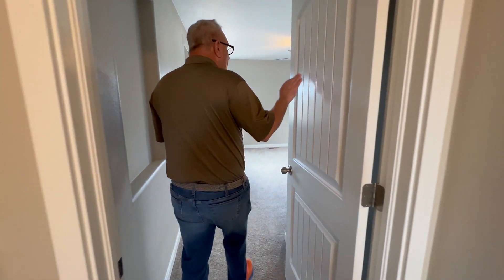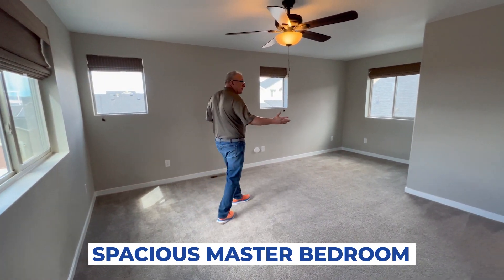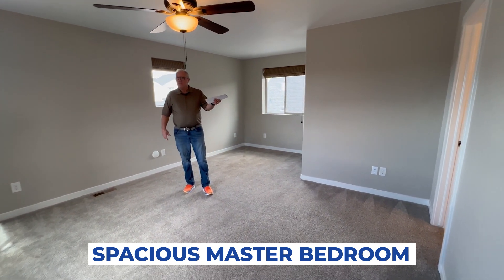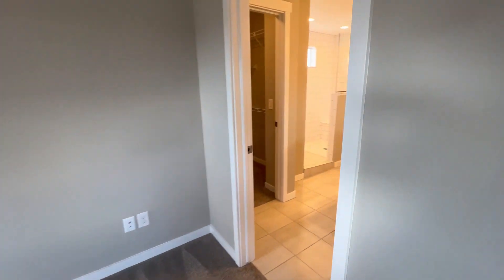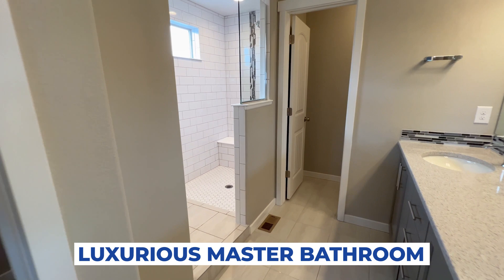Upgraded doors. The beautiful primary bedroom is very spacious with lots and lots of light. And wait until you check out this master bath — it is amazing. I love the huge walk-in shower.